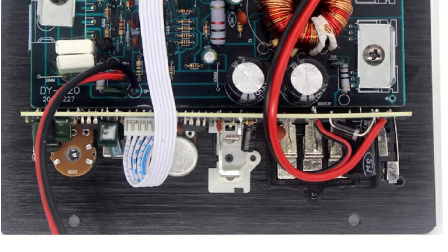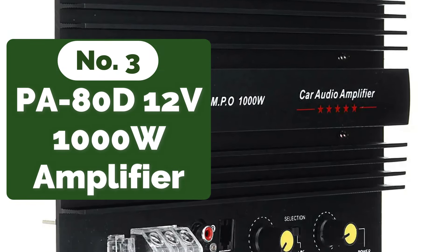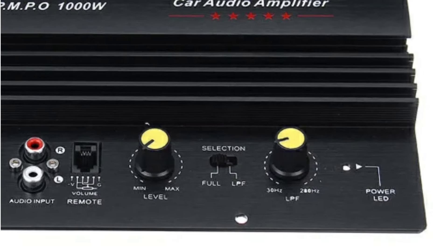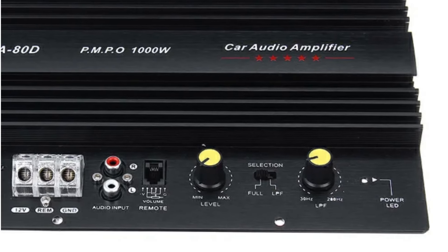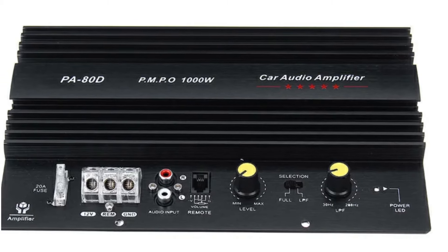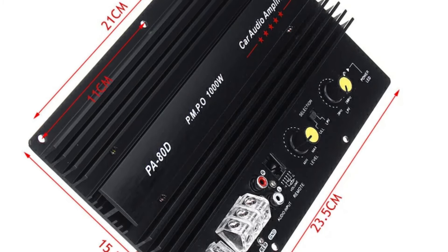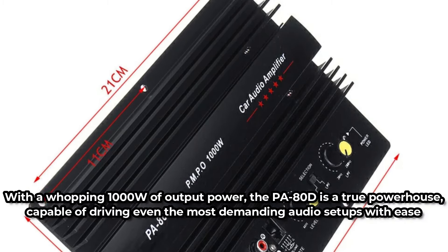At number three on our list is the Pennsylvania 80D 12-volt universal 1000W amplifier. One of the standout features of the Pennsylvania 80D is its high audio sensitivity, ensuring that even the subtlest nuances of your music are faithfully reproduced. Every note, beat, and rhythm is delivered with utmost clarity for an immersive listening experience. With a signal-to-noise ratio of 105 dB, the Pennsylvania 80D minimizes background noise, allowing your music to shine without any unwanted interference.